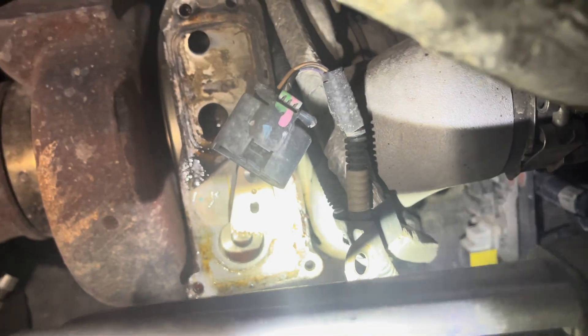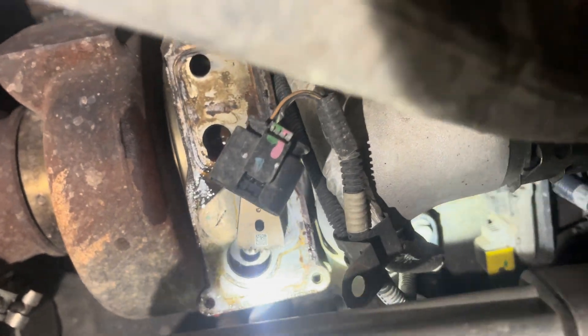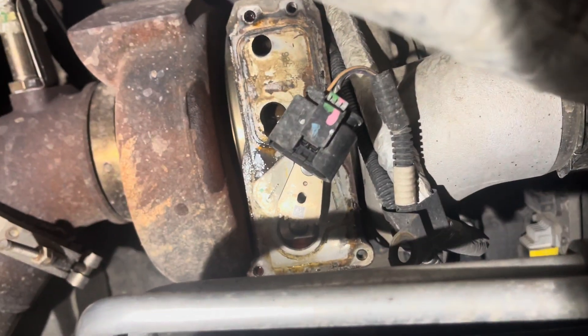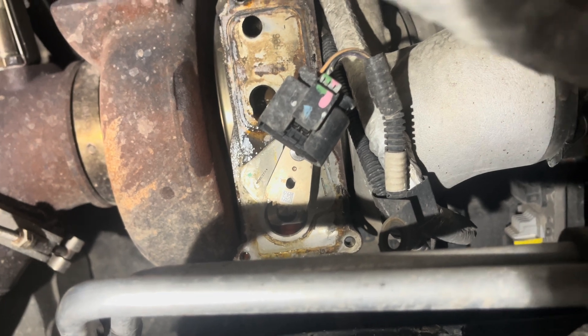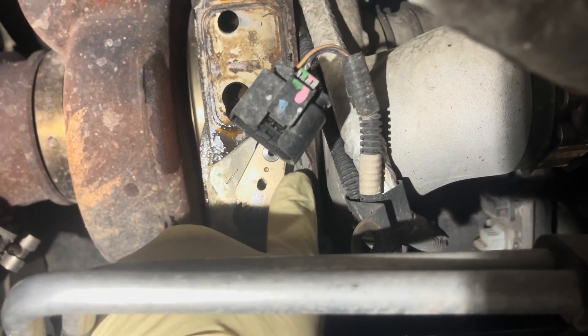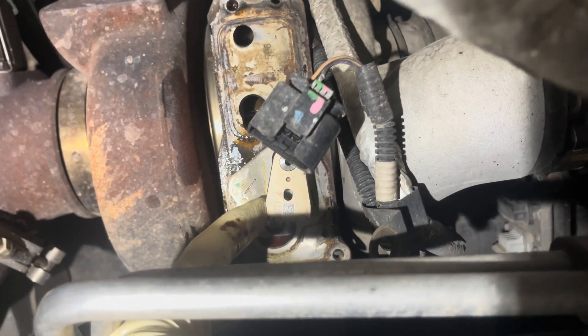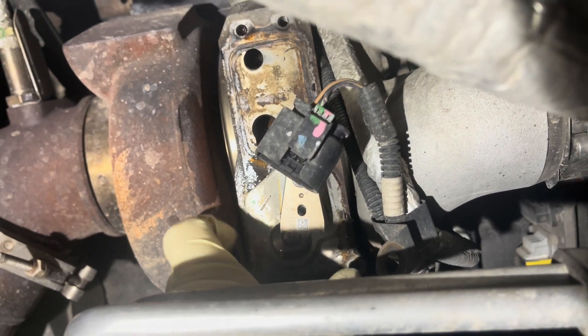Moving it one way, it almost reaches the line but can't quite make it all the way over to that side. Moving it back, we clearly cannot move it all the way to the other side — I'm pushing on that thing pretty hard. We're not getting full movement out of that sector shaft. The actuator did fail, yes — it burned out because it can't make the turbo move all the way over.